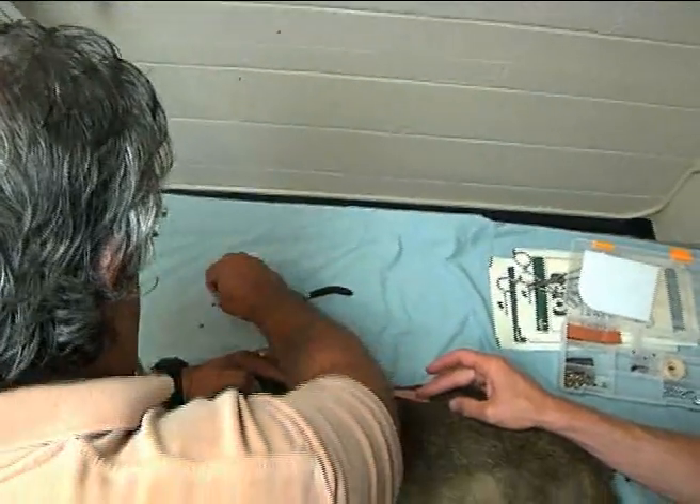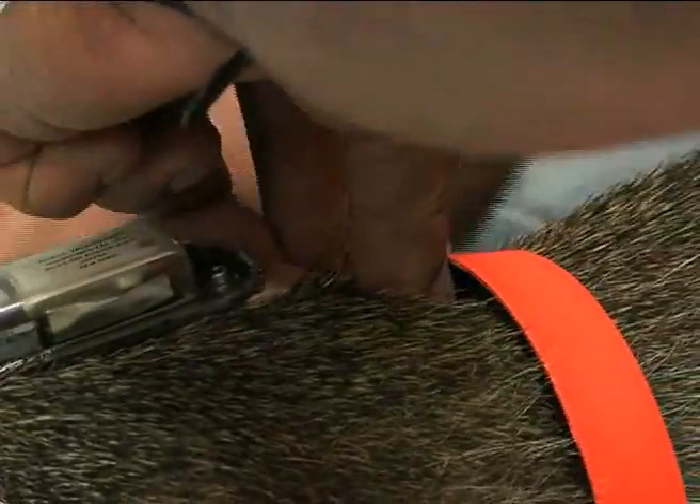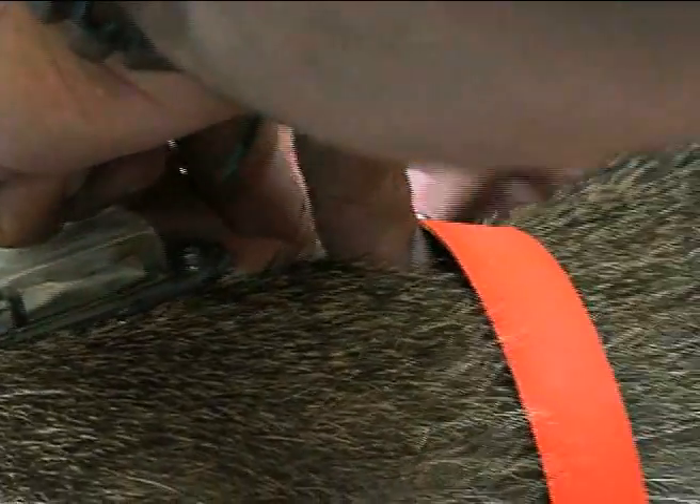What we're doing is trying to determine the activity range size, or how much area a hutia utilizes or uses during its life. Peterson is tracking six animals — three near base housing and three who live a little farther away from residential areas.